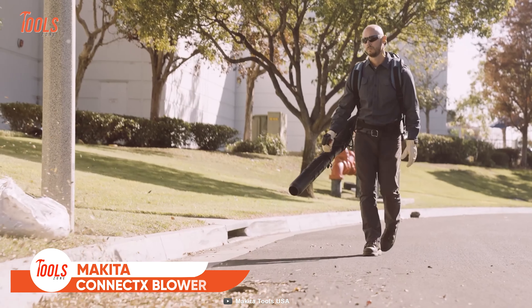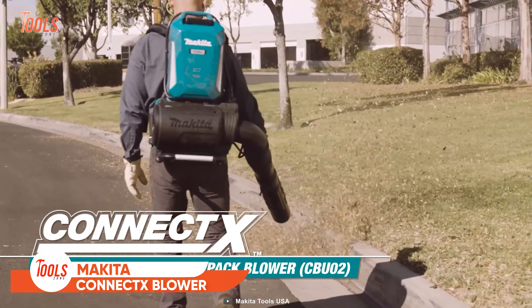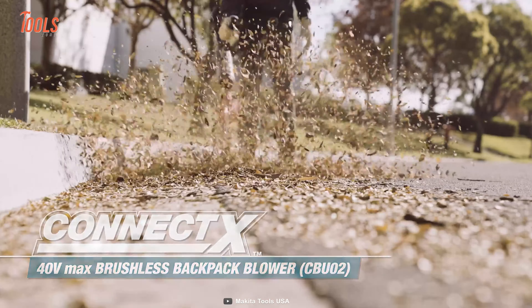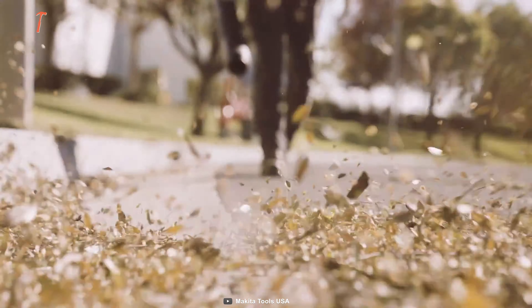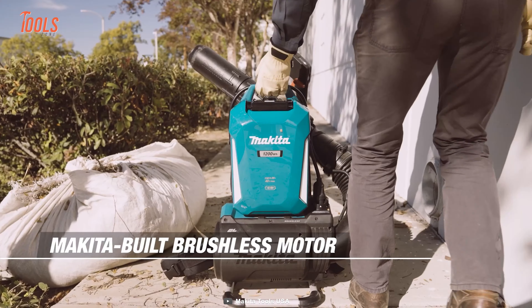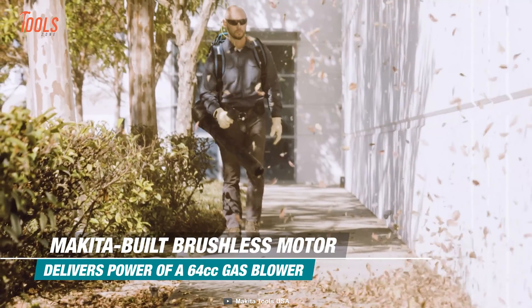Landscapers are demanding more cordless alternatives to gas-powered outdoor power equipment, and keeping that in mind, Makita just added a new tool to its Connect X lineup. This CBU-02Z brushless backpack blower eliminates gas, emissions, and oil mixing when you're cleaning your large lawn and trying to give it a pleasant look.